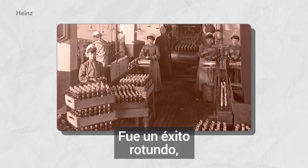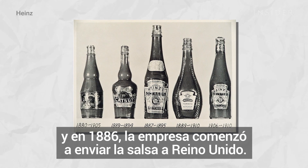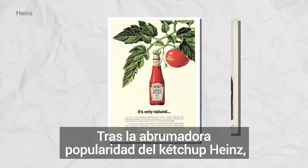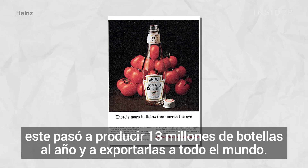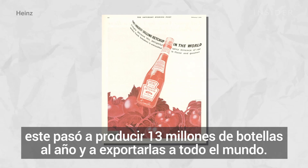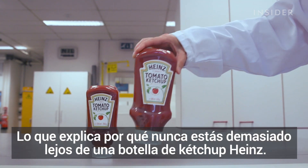It was a roaring success, and in 1886 the company began shipping the sauce to the UK. Following the overwhelming popularity of Heinz ketchup, Heinz started producing 13 million bottles a year and exporting them all over the world — which explains why you're never too far from a bottle of Heinz tomato ketchup.